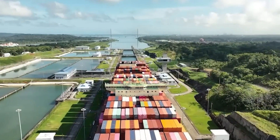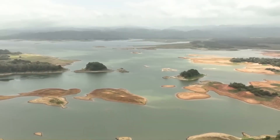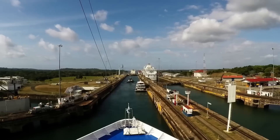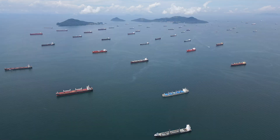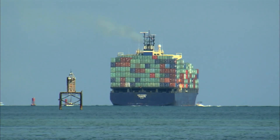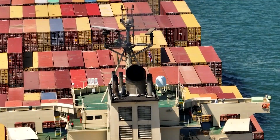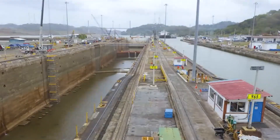Recent years have seen the canal facing unprecedented challenges due to water scarcity, primarily driven by drought conditions exacerbated by climate change and the El Niño phenomenon. This has led to restrictions on daily ship transits, causing significant disruptions to global supply chains and prompting a race to find solutions or alternatives. The canal has a critical role in world trade, and the value of trade at stake and the competitive efforts to address the canal's operational constraints are enormous.